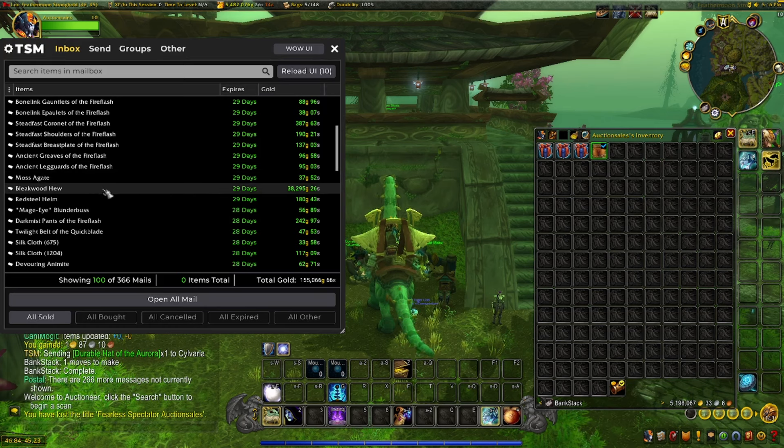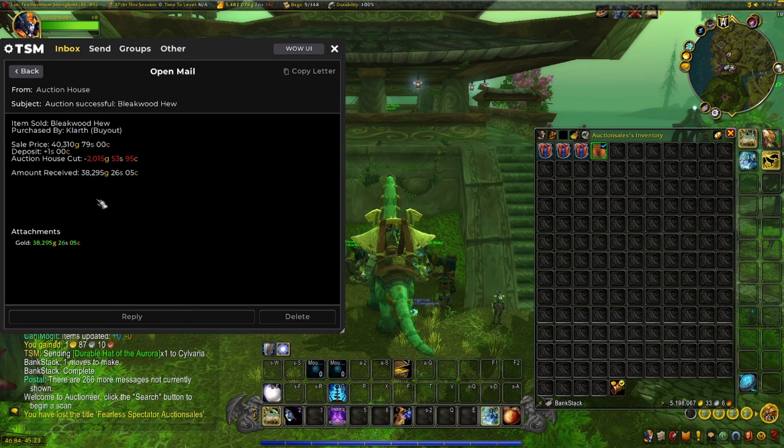We sold a Bleakwood Hue — that is a Blacksmithing craft from Vanilla. This one took me ages to sell, but it finally sold. I had it listed for 40,300 gold before the auction house fee, so that one's very nice.